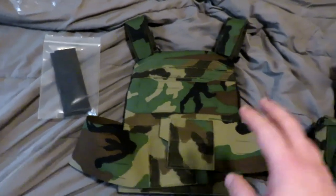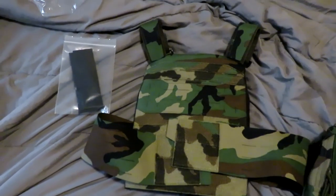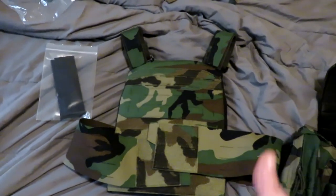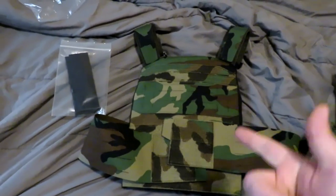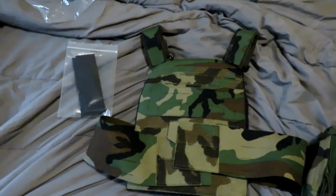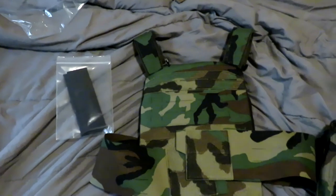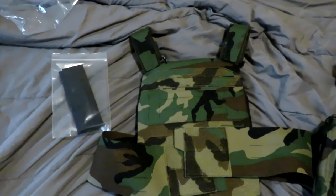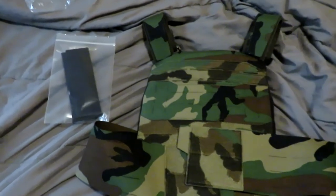Their website states they've provided products to the Irish military and police forces, other European military entities, some private companies, and of course U.S. and Canadian consumers — whether law enforcement or anyone else.